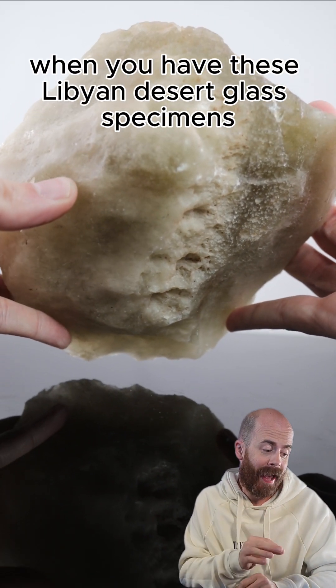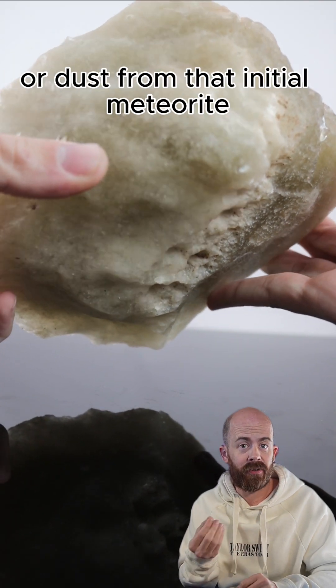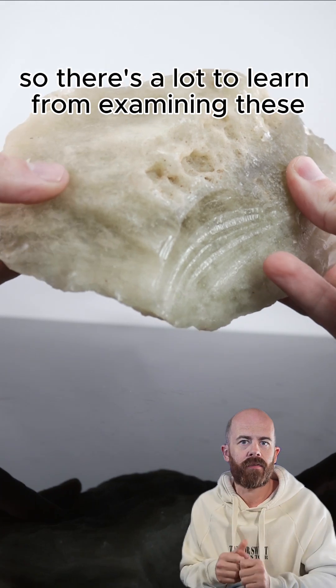Interestingly enough, when you have these Libyan desert glass specimens, it means that there could be fragments or dust from that initial meteorite embedded within them, so there's a lot to learn from examining these.